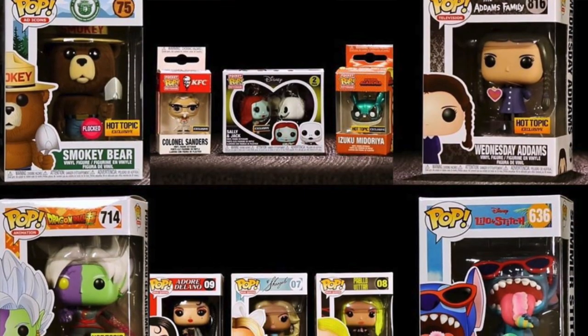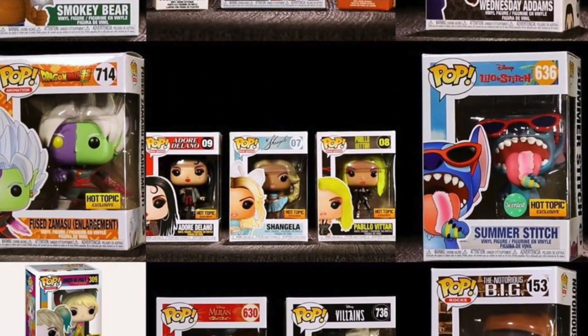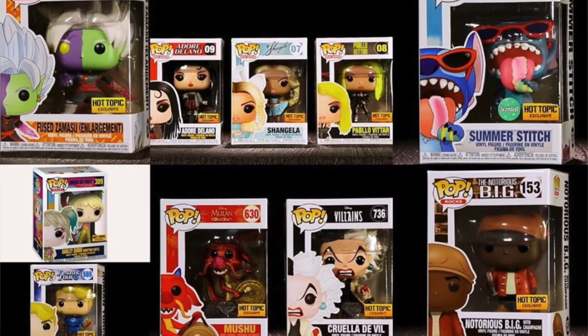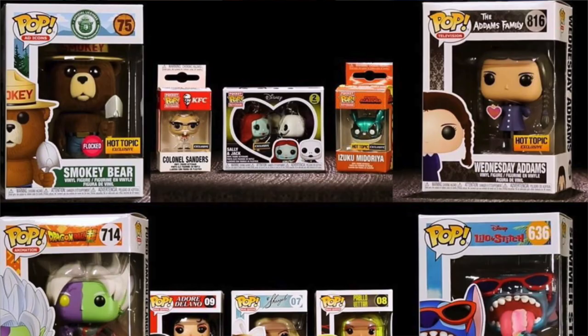Releasing later this month, HT Nerdette actually put this on her Periscope and announced all the Hot Topic exclusives that are releasing. We actually came across Human Torch in yesterday's Poppoint video — check it out if you haven't seen it. And Harley Quinn is already at the stores. Later this month we'll have the Fused Zamasu, and the flocked Smokey Bear pop for the Ad Icons line, which is really cool — he's holding the shovel instead of the bucket. And then we have some Pocket Pops: Colonel Sanders, Nightmare Before Christmas Sally and Jack, and Izuku.